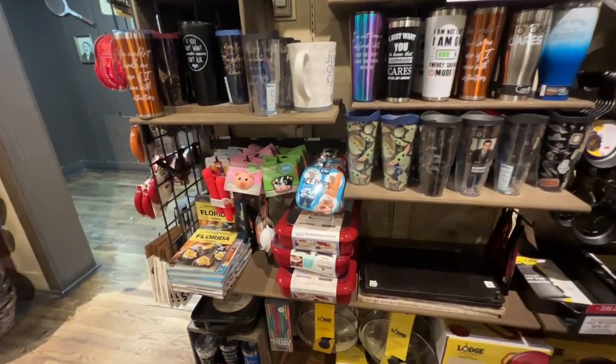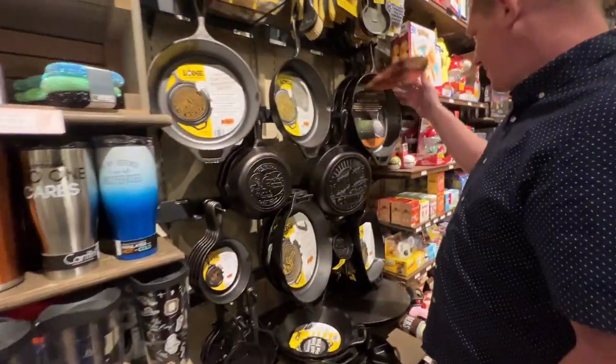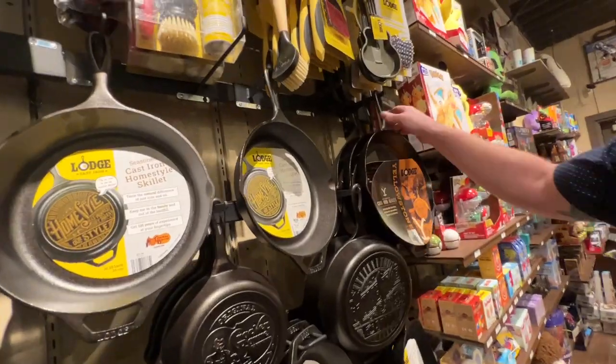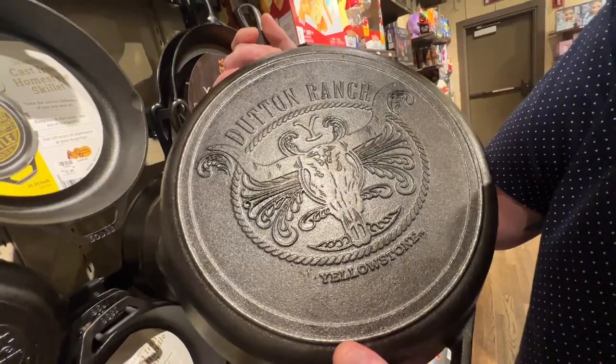There's some pretty Christmas stuff in here. There's one of those ice pop things we've been wanting. A duck and ranch skillet — that's pretty cool.